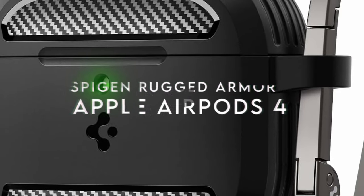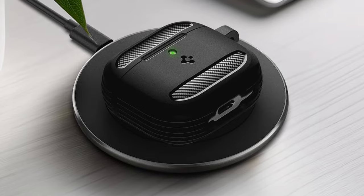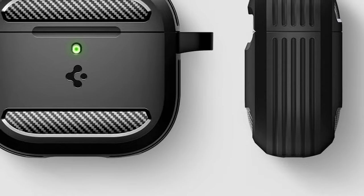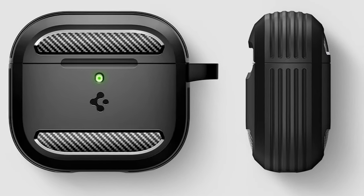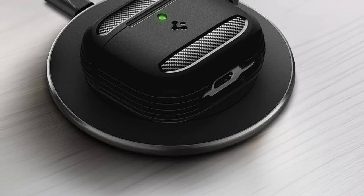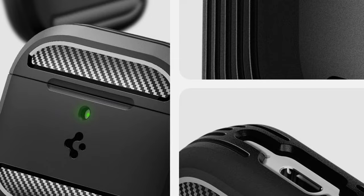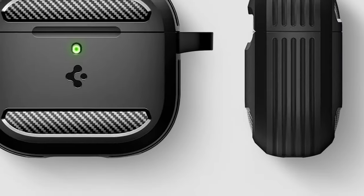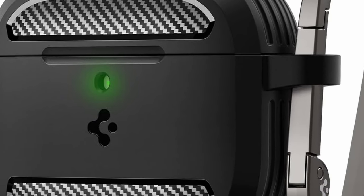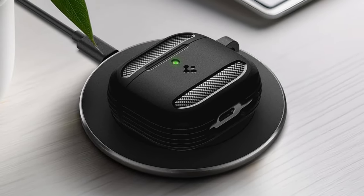At number two, Spigen Rugged Armor. Looking for a way to keep your AirPods 4 protected while looking stylish? The Spigen Rugged Armor is a must-have. This case offers unmatched durability, ensuring your AirPods are safe from drops, shocks, and scratches. It's designed with a sleek look featuring modern carbon fiber detailing that adds a premium touch. Made from high-quality TPU and PC, it not only feels great but also looks fantastic. It comes with a carabiner for on-the-go convenience, plus included extra double-sided tape for a secure and precise fit.